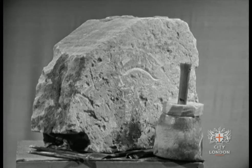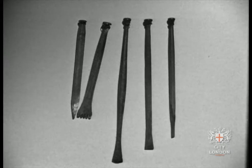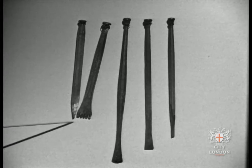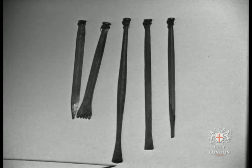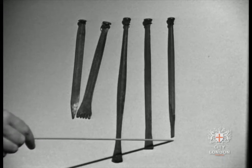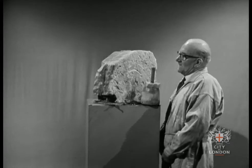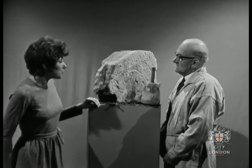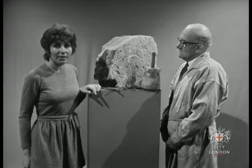In the studio, we have such a piece of prepared stone. The carver uses these tools, and these haven't changed much since Wren's time: the punch, claw, gouge, chisel, and quirk. These tools belong to Mr. Gardner, a stone carver. He's done repairs on St. Paul's, and many other churches in the city, too.